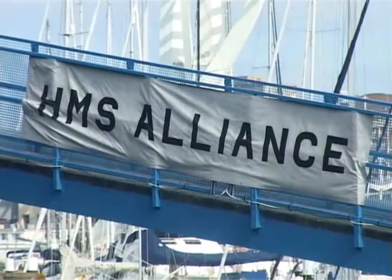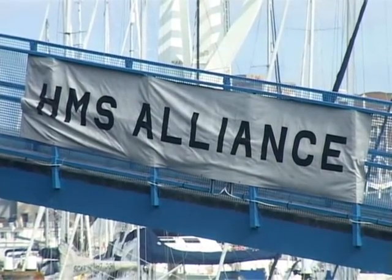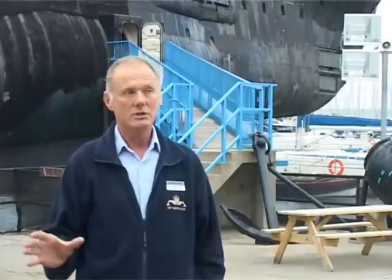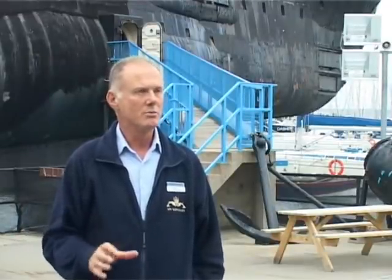There is HMS Alliance, which is our prized possession — this is what people come to see. You get a guided tour through there by a veteran submariner from the diesel boat age. Also on the site we've got Britain's very first submarine, which is Holland One.